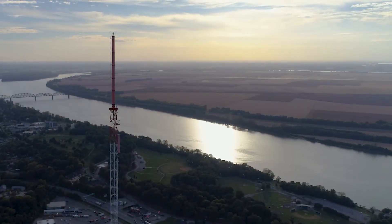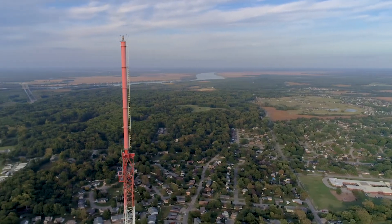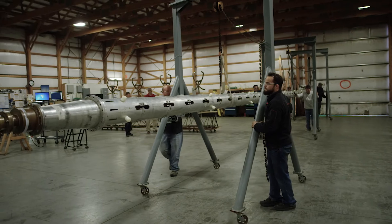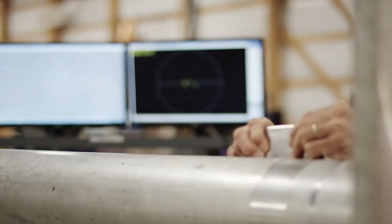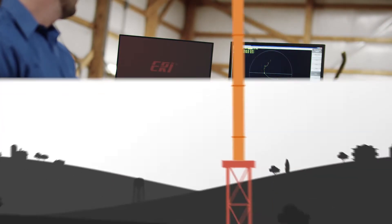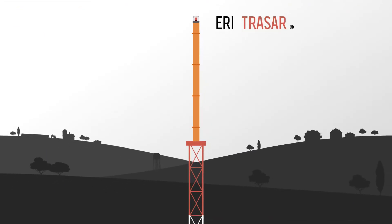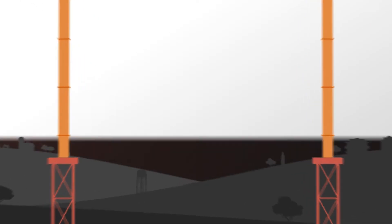ERI manufactures the most advanced high-powered television antennas in the industry. Our Tracar antennas provide robust, null-free broadcast coverage and allow stations to target their signal using independent horizontal and vertical polarization. From the outside, an ERI Tracar antenna may look similar to a center-fed antenna, but it's what's inside that sets them apart.